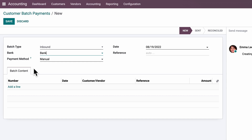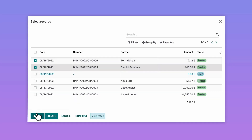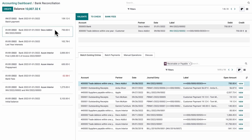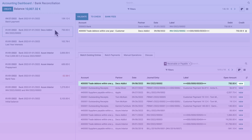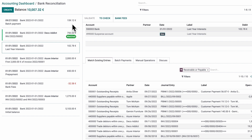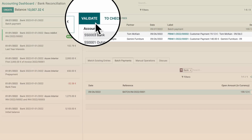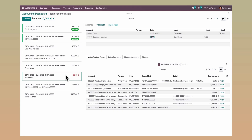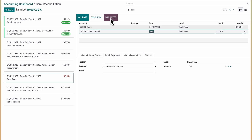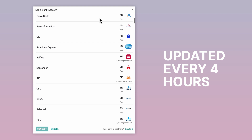Time for some banking action. In just a few clicks, the payments are registered. Most transactions are reconciled automatically, but let's review a few. Odoo automatically suggests matching entries for us. Here's our batch payment — validate. Bank fees? We can easily write them off with customizable reconciliation models. Thanks to the synchronized bank feed, bank statements are updated every four hours.